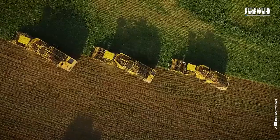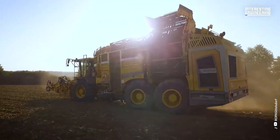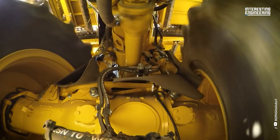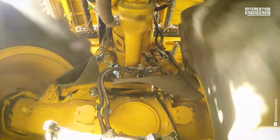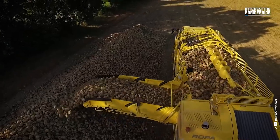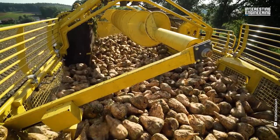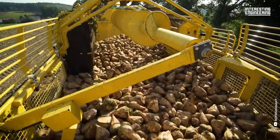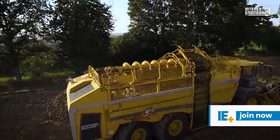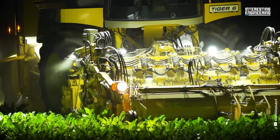Are you ready to meet the world market leader's most high-performing sugar beet harvester? The Tiger 6S embodies digitalization and agriculture 4.0, showcasing innovative developments through its new exterior design. The Tiger 6S has always belonged to the premium segment of the market and, thanks to its unique computer architecture, it boasts more technology than the current Tiger 6 model.